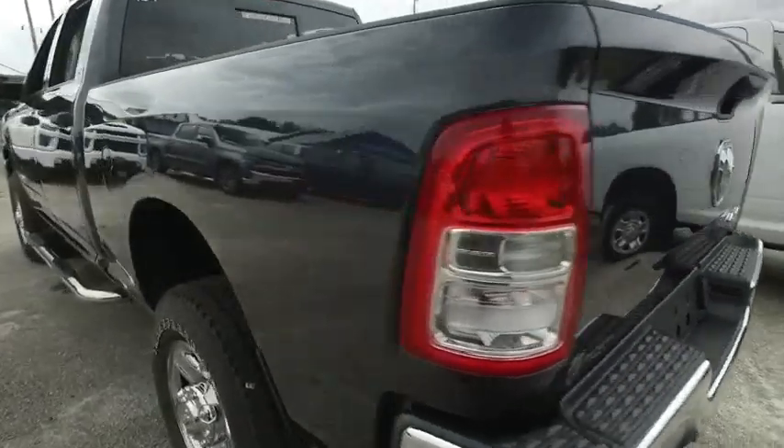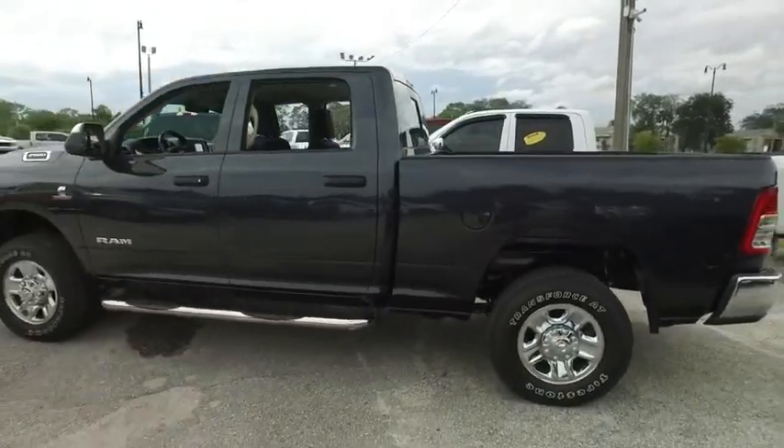Tow package for that Cummings muscle, backup camera, backup sensors. Call us now — this beautiful Ram will not last long.